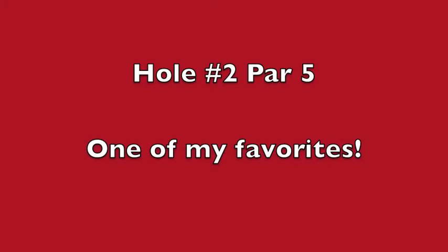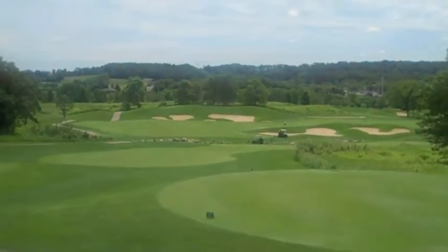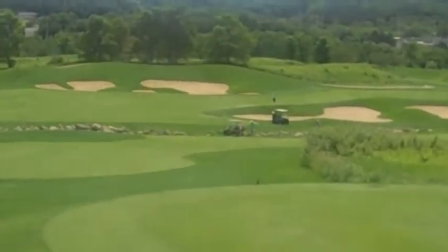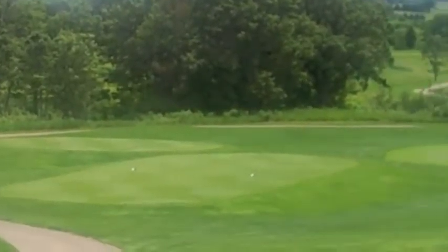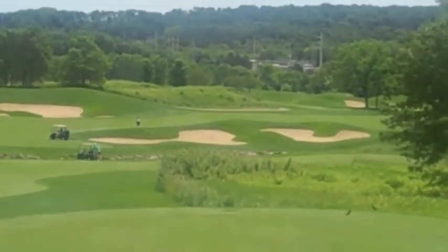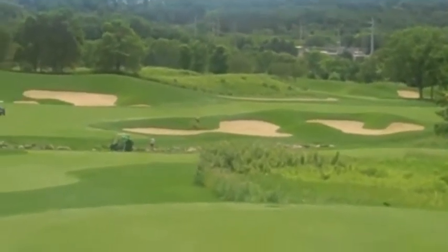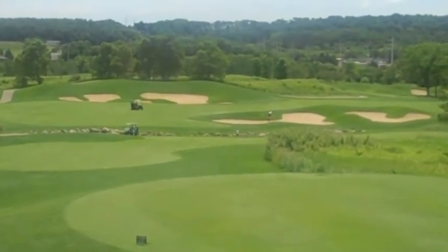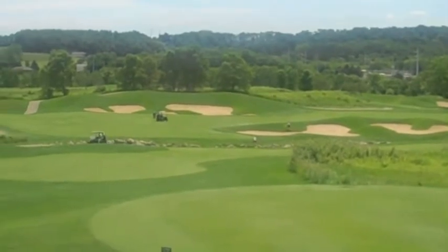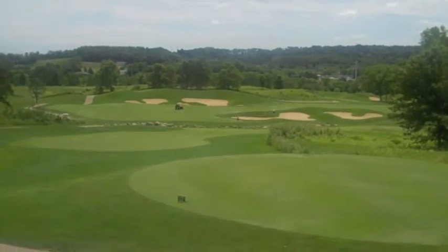One of my favorite holes on University Ridge is hole number two. It's a par five and a dog leg right. You need to hit the ball at least about 220 yards or so to clear the rock bed down below. You're going to have bunkers on your right and sand traps behind the fairway, so if you hit it too long you're in trouble there too. Once you get closer to the green, there's a huge tree just to the left of the green — if you hit a low fade, it's not your favorite hole from that standpoint.